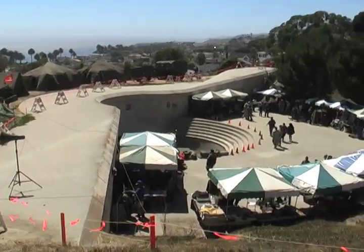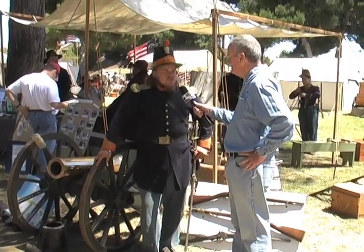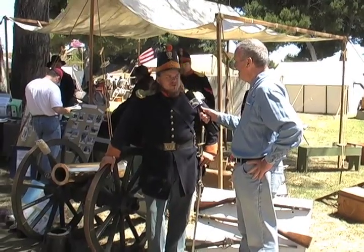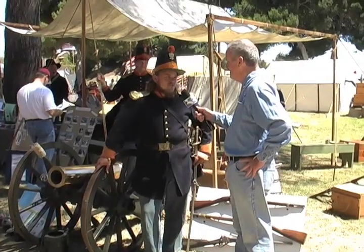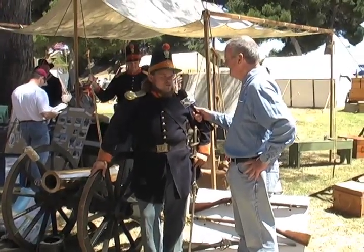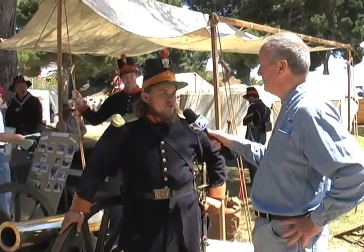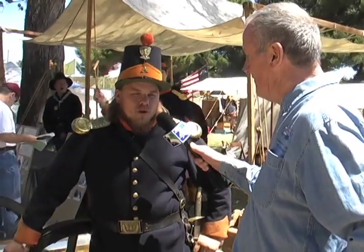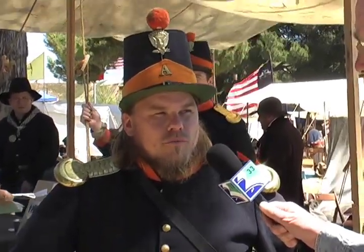This is the uniform the first United States Dragoons wore while operating in California at Fort Tejon, a state historic park off Interstate 5 about 75 miles north of Los Angeles. This is the uniform model of 1851, which was inspired by French fashions. France was the preeminent military power in the world at that time — they had just finished the Napoleonic Wars and were operating in the Crimean War in the 1850s. The United States was copying both England and France as far as military fashions go.